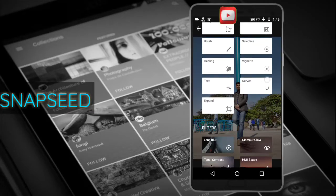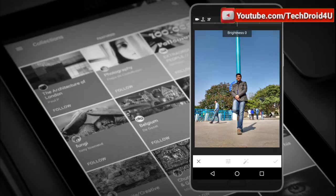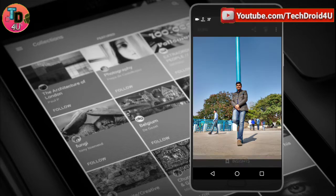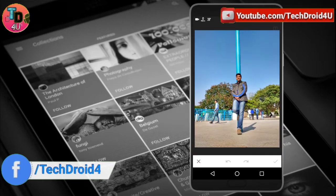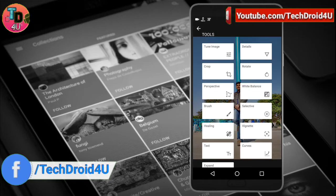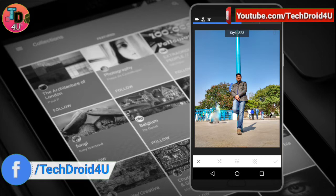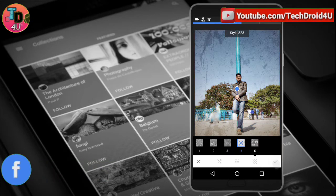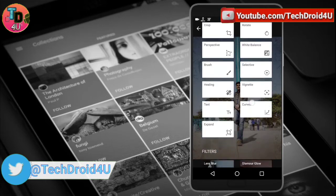The first app on the list is Snapseed. This is the most powerful photo editing app that you can ever find for your devices. It has a great UI which makes it easier to work with different tools and images. You get great image editing capabilities like cropping, rotating, image tuning, add text, brushes, healing, and much more. Apart from that, you also get a huge number of filters that you can apply to your images.